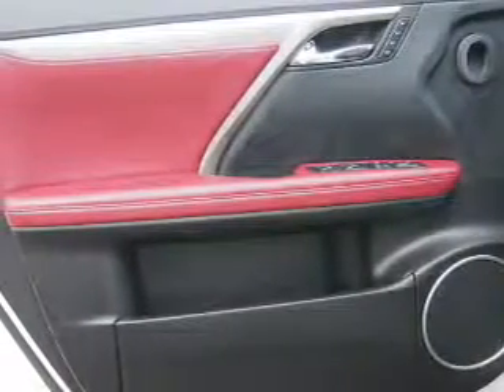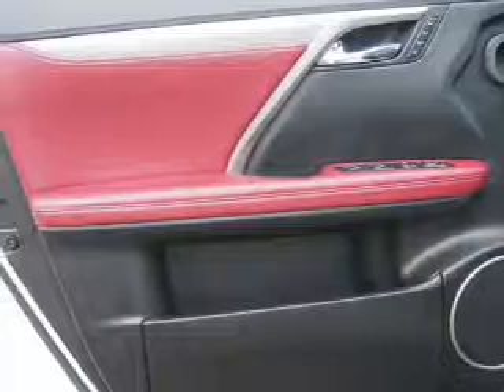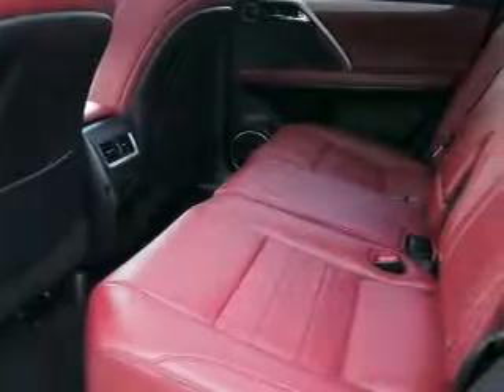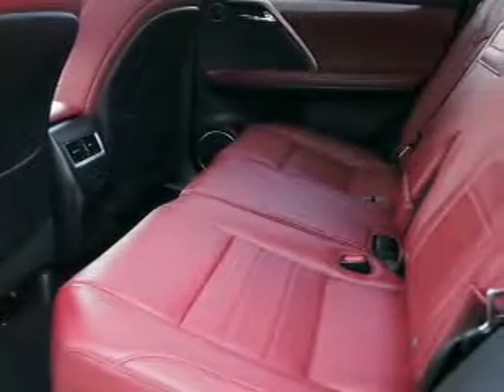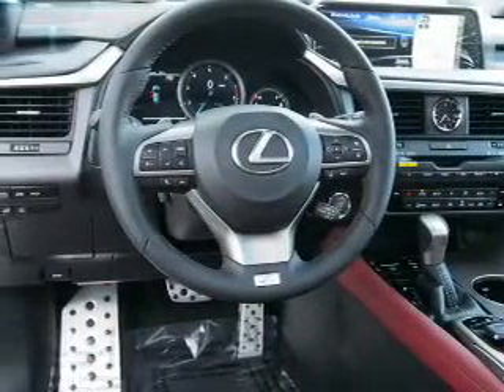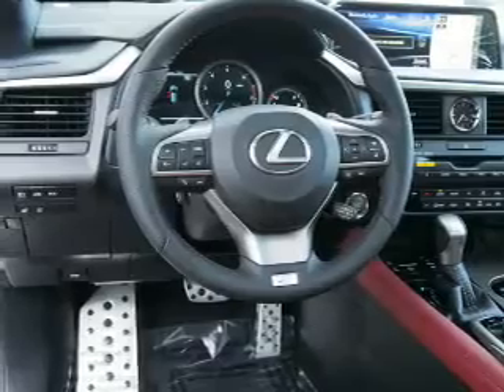Inside you'll find Bluetooth connectivity, digital radio, Sirius XM satellite radio, an auxiliary input, steering wheel controls, a premium sound system, push button start, automatic climate control, a backup camera, and curtain head airbags — great quality at a great price. Call or click to contact us today.